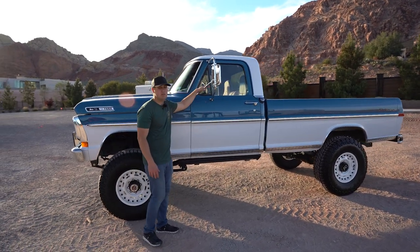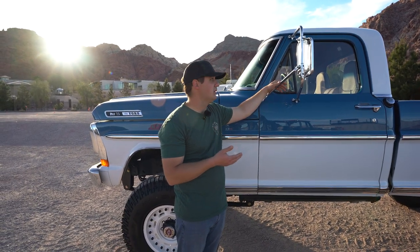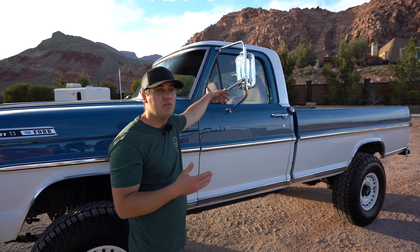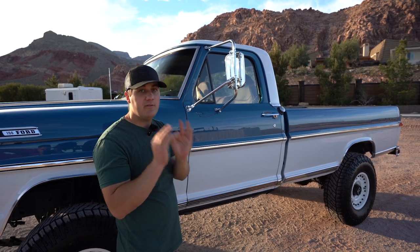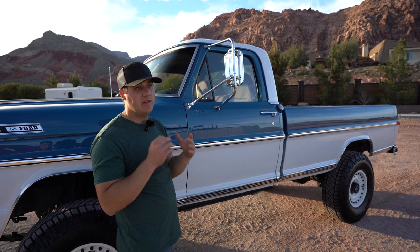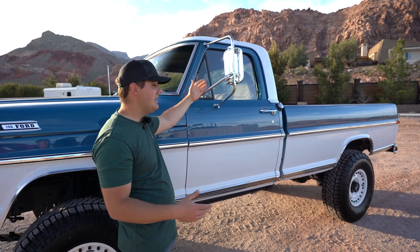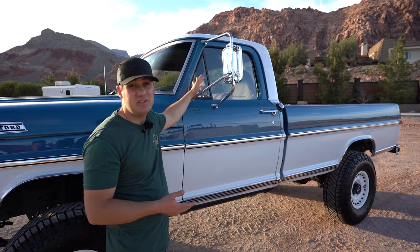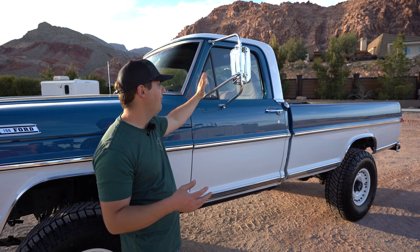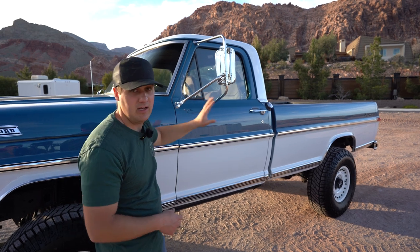One of my other favorite parts as we walk down the side are these mirrors. These are factory Ford West Coast Junior mirrors — I had a set sitting in a box for five years. If you have a bumpside truck, there are pre-drilled holes on the inside of the doors from the factory, filled with body filler, that are meant for these mirrors. We put up a poll between these and door mirrors and the vote was so close I just did what I wanted. On 37s you need big mirrors — little door mirrors look out of place.